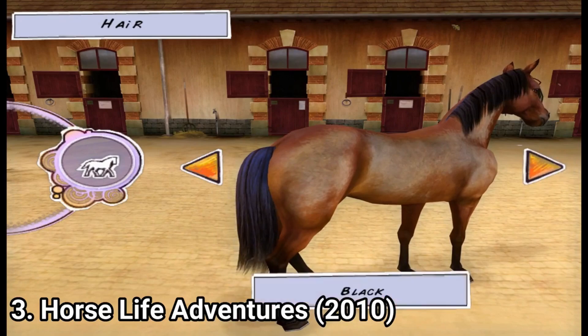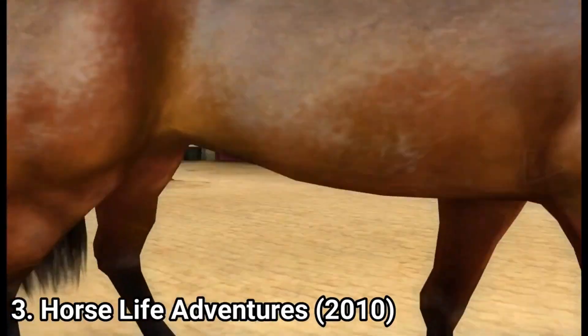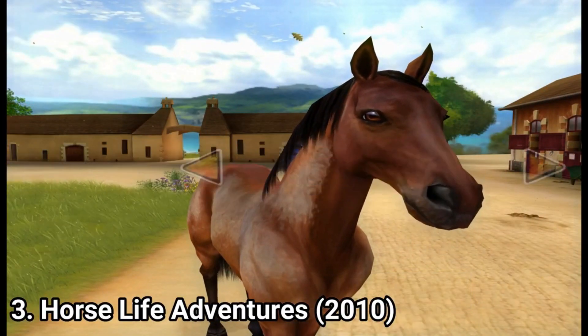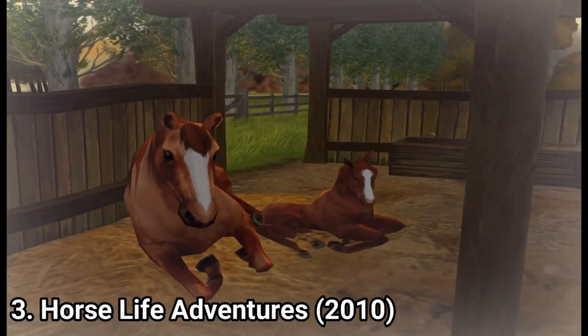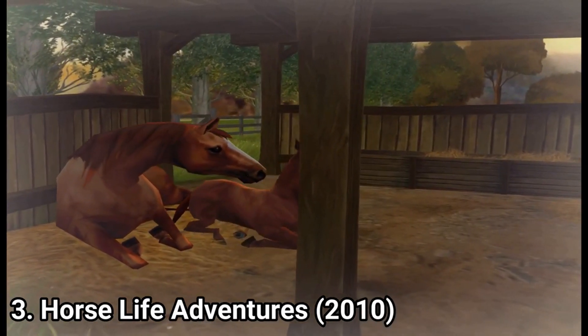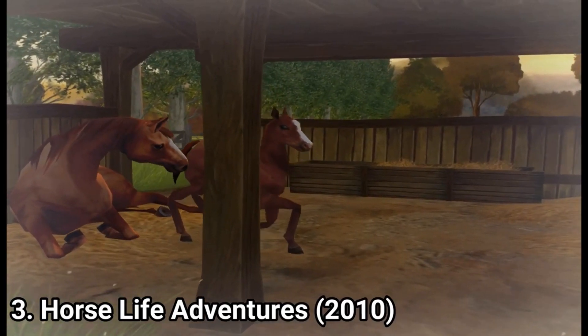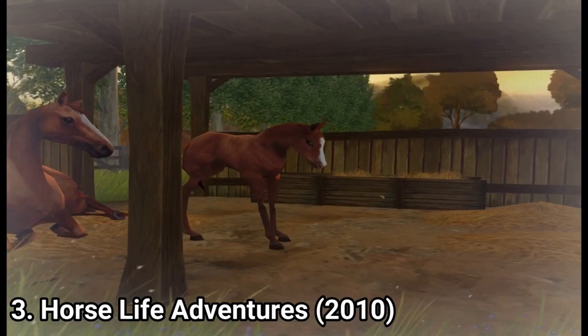Horse Life Adventures is another good game for your kid. Basically you get a horse like a pet — it's that type of pet game where you have to take care of a virtual animal. You get to raise the horse, wash it, brush it, feed it, give it carrots and apples. You can ride your horse and not only go for a gallop walk in the forest, but you can also do tricks like jumping.